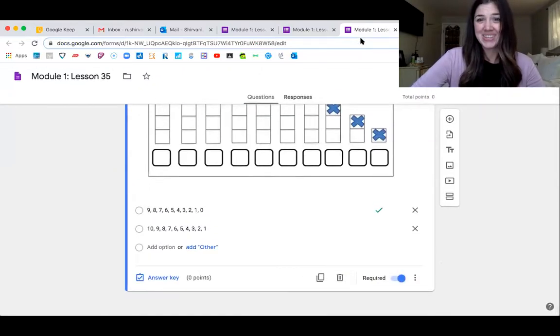Nice job counting the one less way with me today. Ten, one less is nine. Nine, one less is eight. Count like that with your parents tonight — teach them how to count the one less way. I bet if you said, "Hey, I'm going to show you how to count the one less way," they'll say "What?" and you can teach them something new, which would be so cool. I will see you next math lesson. Great job — thank you for all your hard work. I'm so proud of each and every one of you. See you next time. Adios!